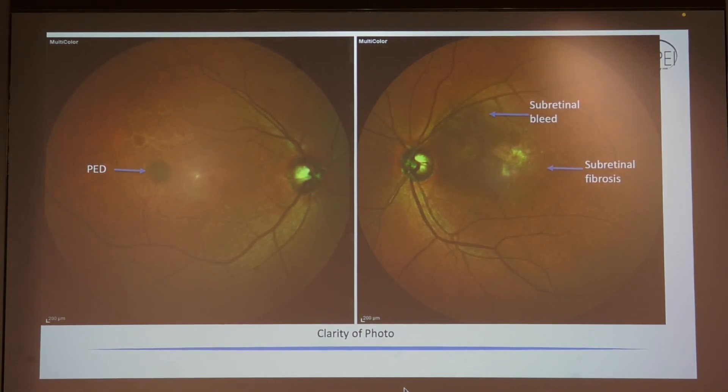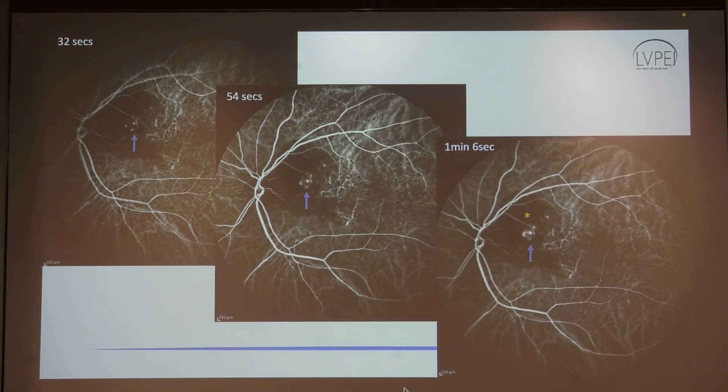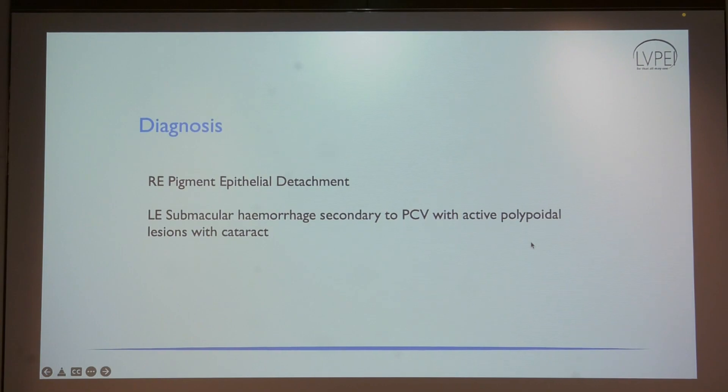Another approach: if you have taken a fundus photograph, look at the clarity of the image in both eyes — is there a hazy view in one eye that may account for the vision loss? If the clarity is the same, look at other pathology: macula, optic nerve. In this patient it is obvious — in the left eye there is a subretinal bleed and subretinal fibrosis, and in the right eye there is a PED, seen on multicolor imaging. OCT must be obtained if there is any doubt. This patient has a PED and subretinal hemorrhage. ICG shows a branching neovascular network and polyps. By definition this patient has a cataract, but it is not the operable cataract — it is not the cause of the vision loss, so cataract surgery in the left eye is not indicated.